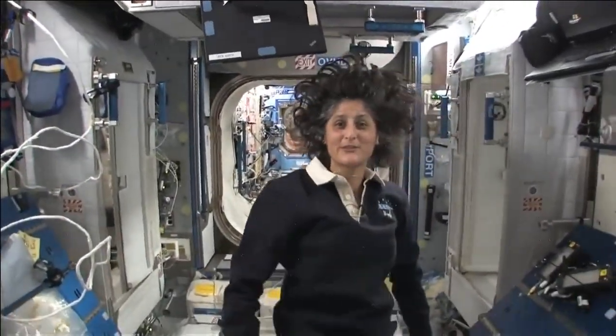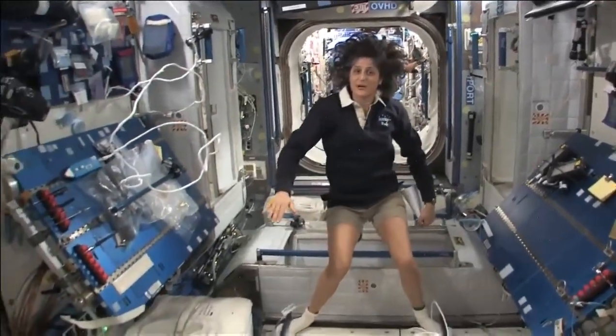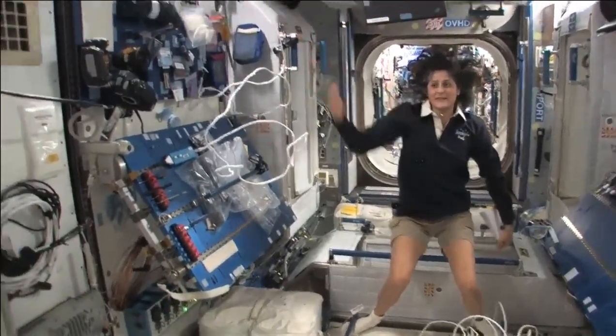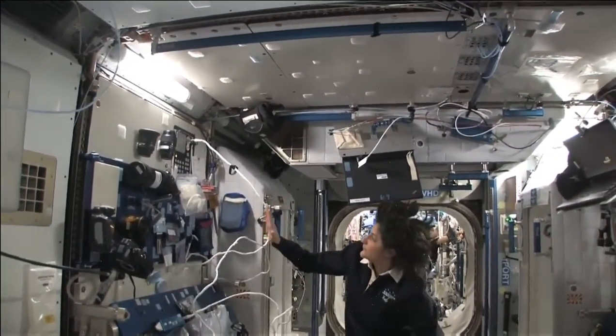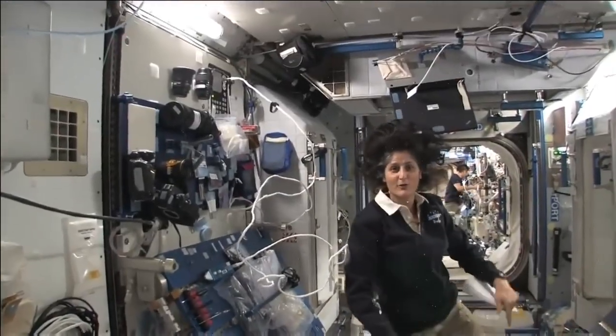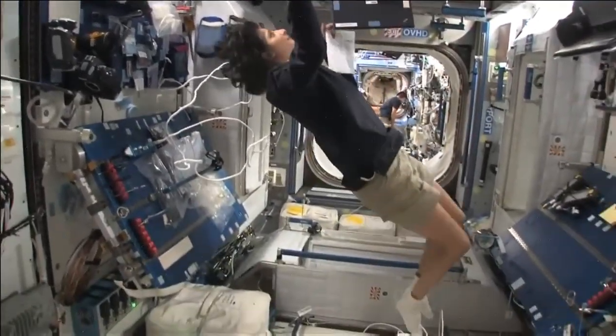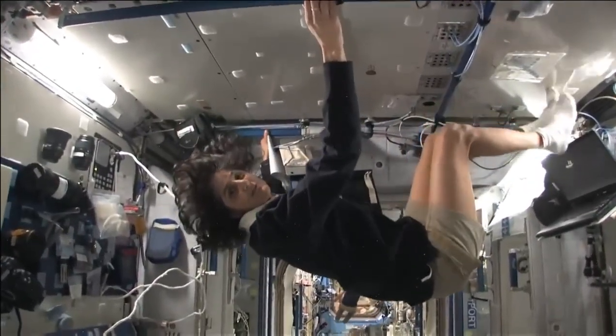So this is Node 2. This is a really cool module. Most of these modules have four sides, and they're put together so we could sort of work on a flat plane — either a wall, a floor, another wall, or the ceiling. But all you have to do is turn yourself and your reference changes.